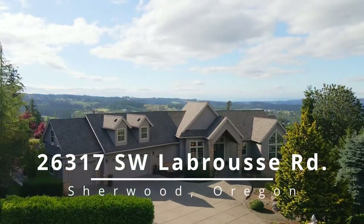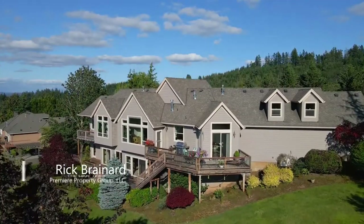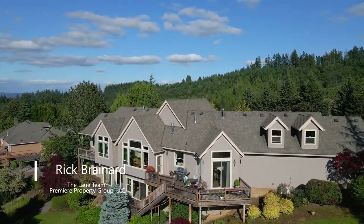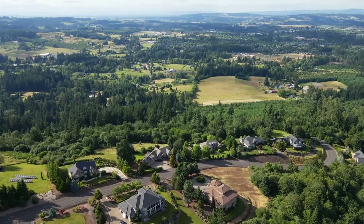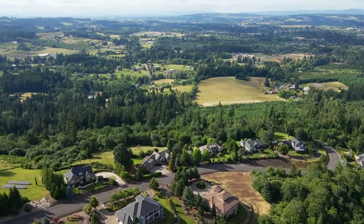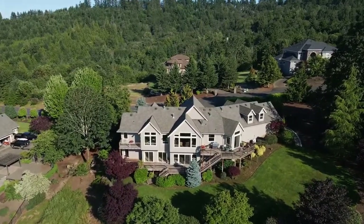This exceptional custom home is perched above a peaceful valley and rolling hills in the premier Parrot Mountain View Estates. Situated for spectacular views on 1.31 acres, this home of nearly 5,000 square feet is built for the best in Northwest living in this quiet gated community.